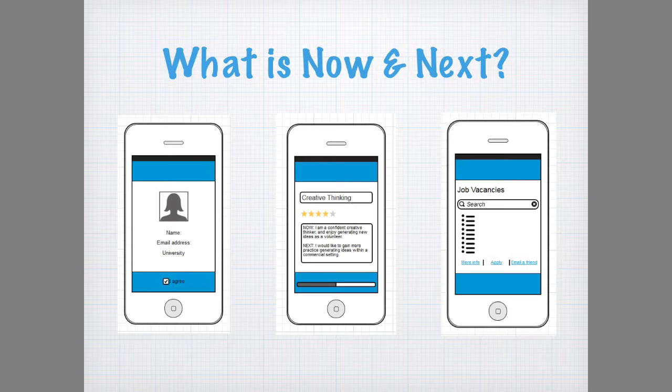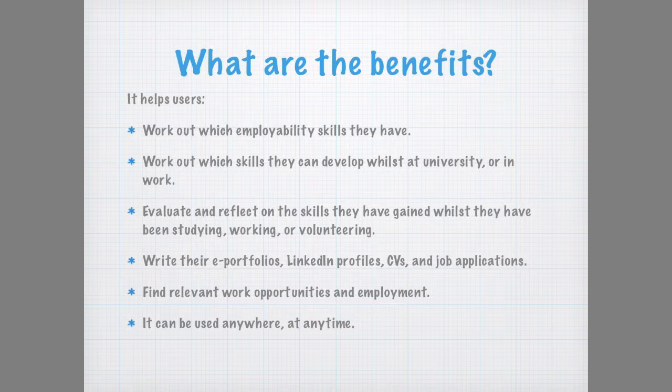Now and Next is a user-friendly web-based employability app for students and graduates, accessible on any mobile device. It helps users work out which employability skills they have and which ones they can further develop whilst at university or in work.